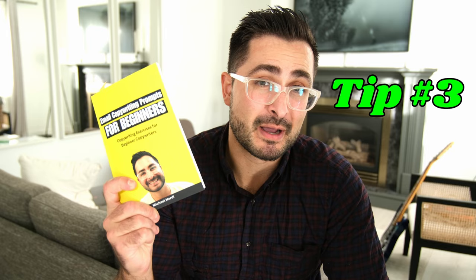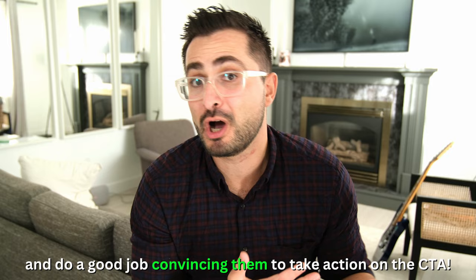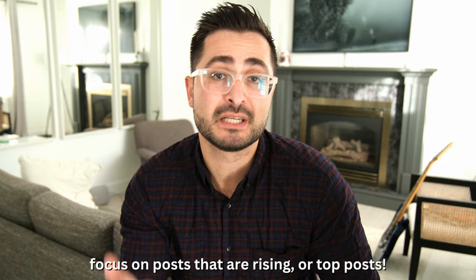Tip number three comes from the email newsletter section of my book. This tip has to do with writing email newsletters for your clients that both resonate really well with their target audience and do a good job convincing them to take action on whatever call to action or product they're selling or promoting in that newsletter. What you want to do is go to Reddit and find communities where the types of people who receive your client's newsletters hang out and chat. Spend some time reading through the posts in the subreddit — primarily rising or top posts in those specific communities — then read all the comments.